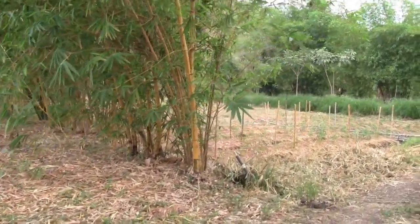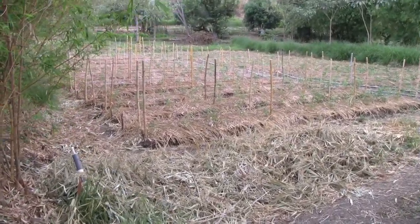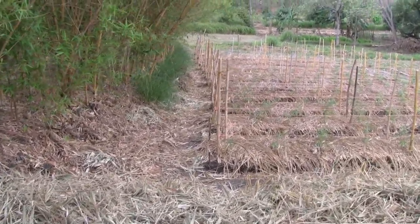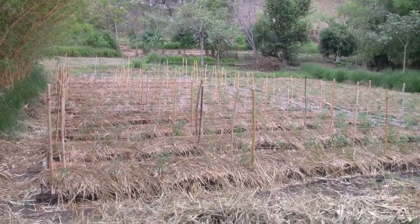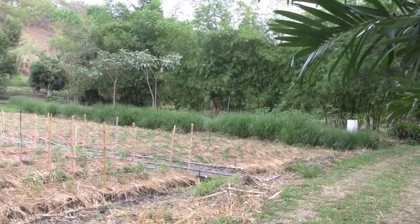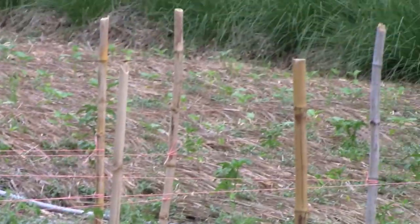Over here you can see that we have created sunken beds. In the rainy season, these will also be full of a foot or two of water. Sediment will come in, birds will come in, fish and other aquatic life will come in and essentially inhabit this micro ecosystem. When it dries up, these areas then become perfect for planting perennial crops — as you see here, we have peppers, tomatoes, and cucumbers.